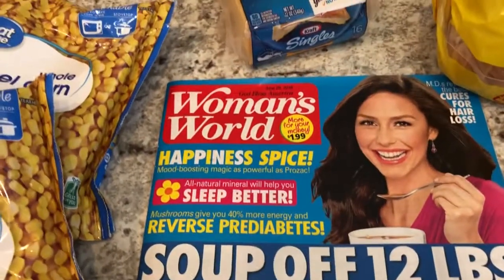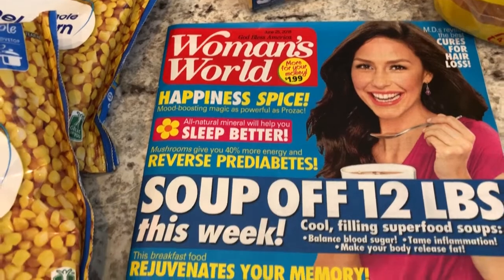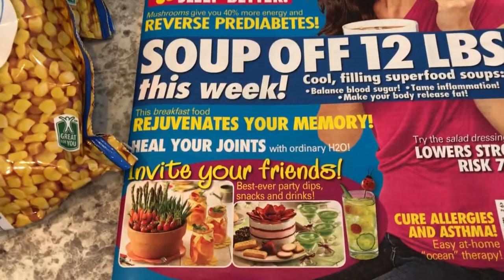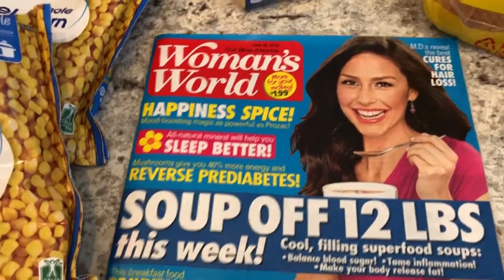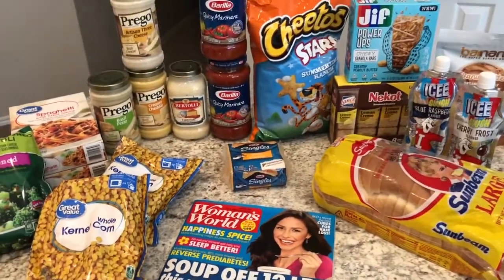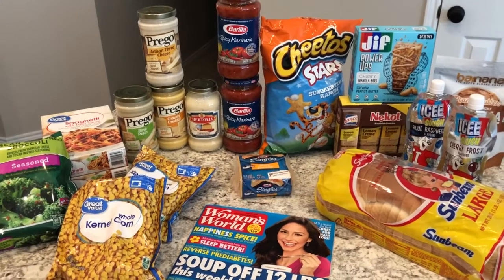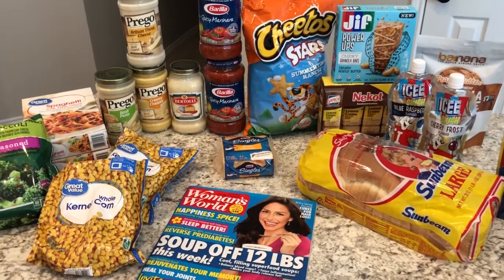The last thing I picked up is Woman's World magazine. I typically grab these at the checkout stand — they're pretty inexpensive and they usually have some really good tips, recipes, and ideas. So that's my really quick Walmart haul! Hope you guys enjoyed it. If you did, please give me a thumbs up and remember to subscribe — see you next time!